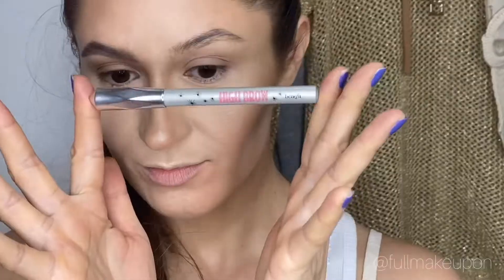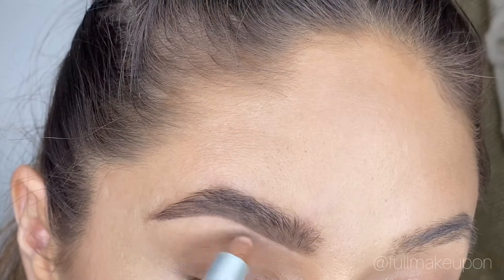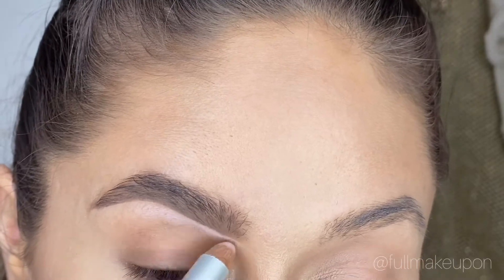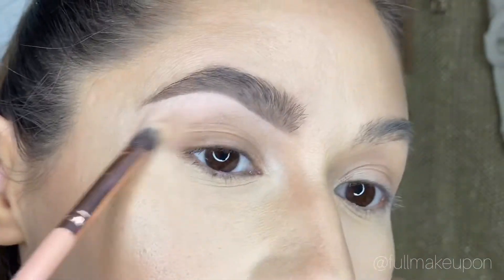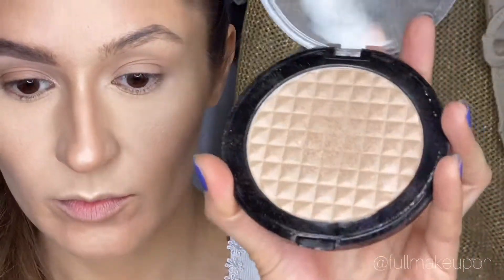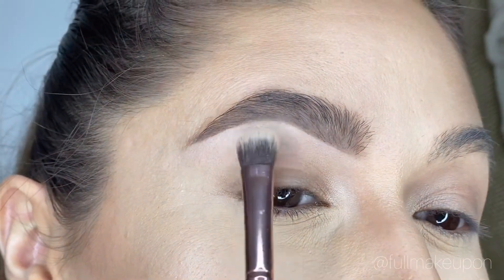Almost perfection, but wait! Now I'm going to be using this high brow pencil. It has a rosy tone. It's so creamy. I like that it works not only as a highlighter but almost as a concealer, and your powder highlighter lays really well on it, so it's almost like a cream base.